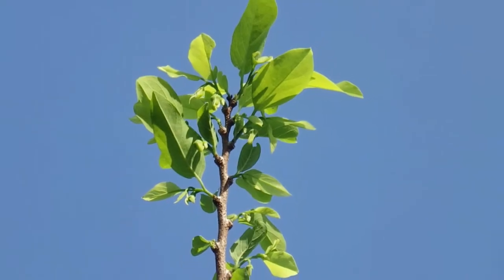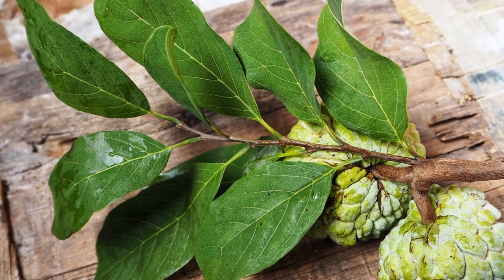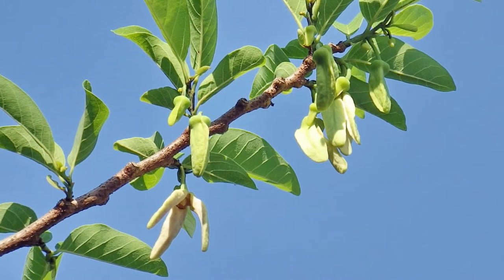The Sugar Apple tree grows to about 6 meters tall and has dark green glossy leaves. The flowers are small and white, growing in clusters.